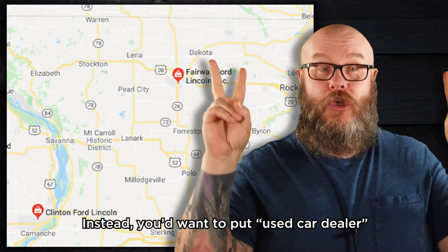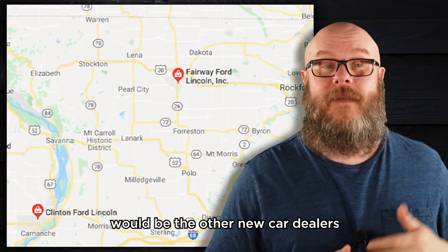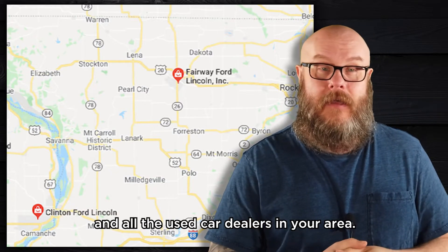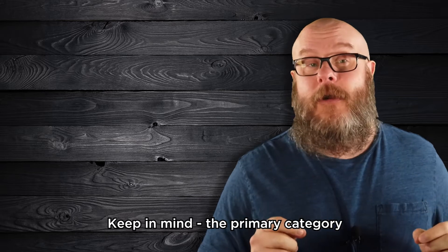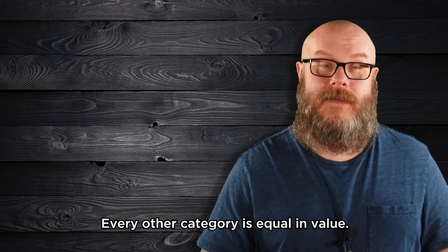Instead, you'd want to put used car dealer in the primary category slot, since your main competition would be the other new car dealers and all the used car dealers in your area. Keep in mind, the primary category is the only one that carries additional weight — every other category is equal in value.